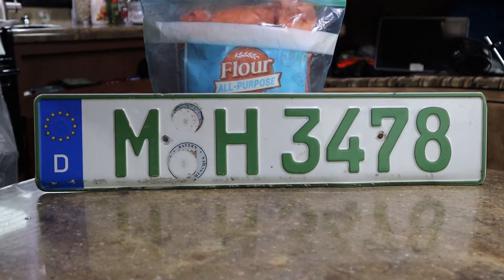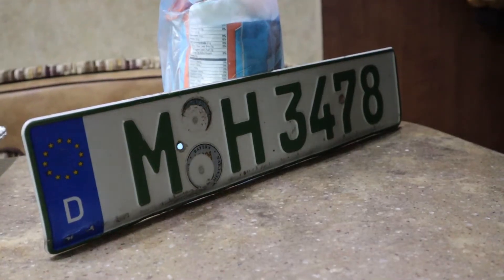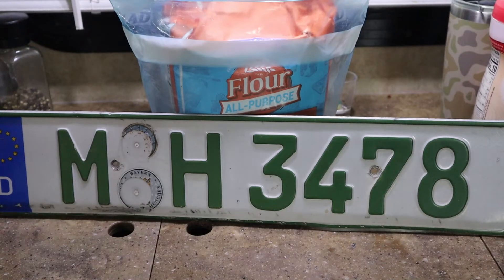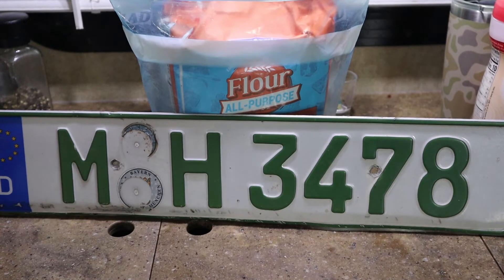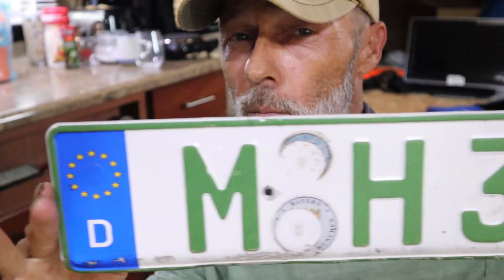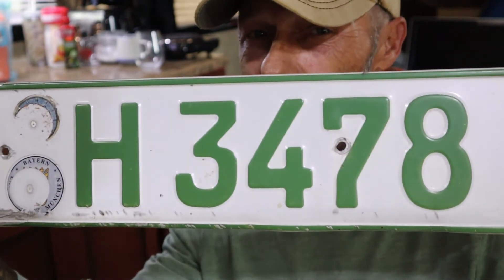If you look closely, there are very distinctive things about this certain plate. Here are the first of three questions: I want to know what country this license plate is from. Question number two — not just the country — I need to know what city or region this particular license plate comes from. Third and final question: what type of vehicle would you find this particular license plate registered to? The questions were: what country is this license plate from, what region of that country is it from, and what particular kind of vehicle would you find this plate registered to?